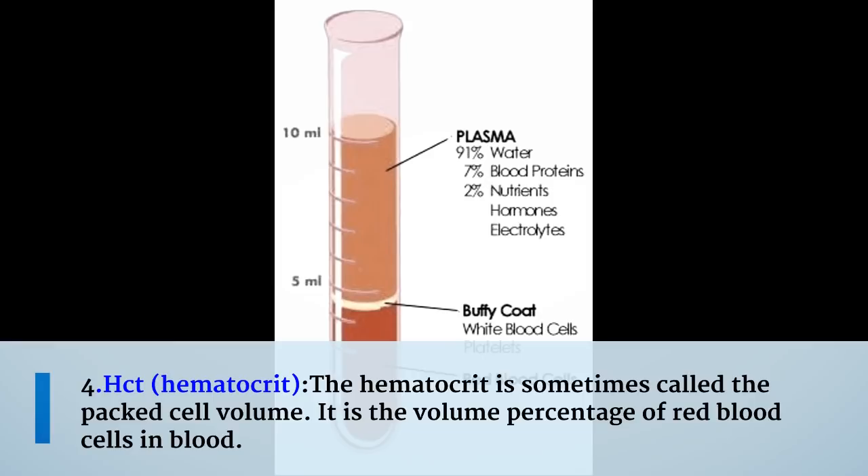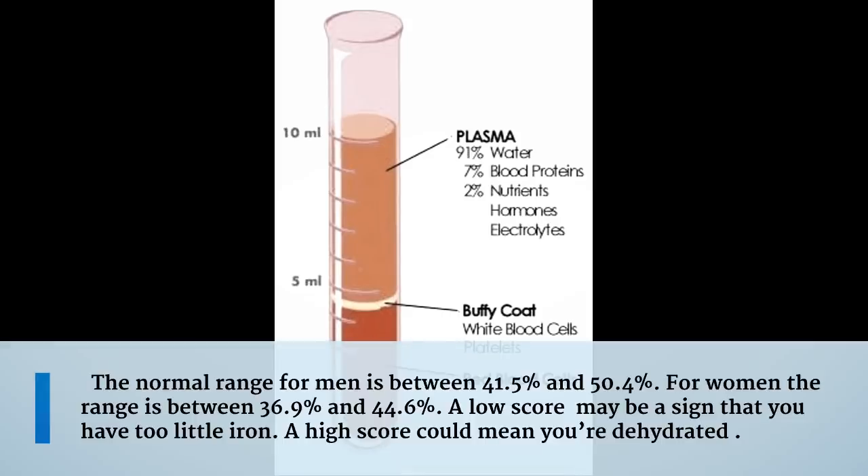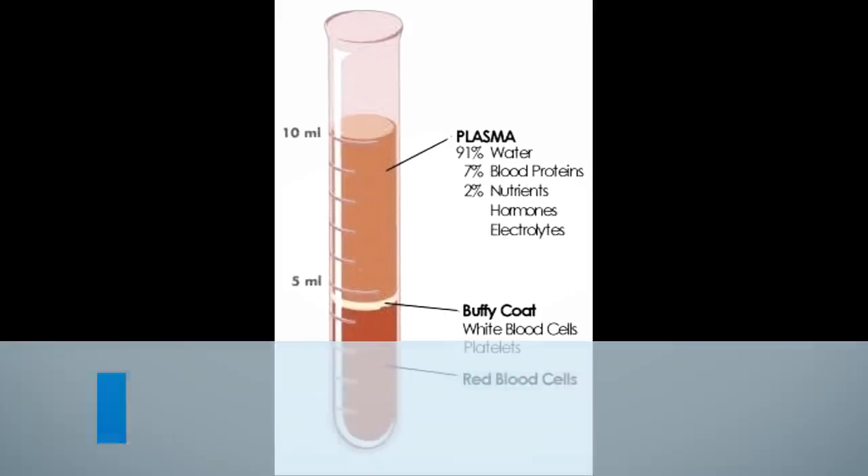The fourth measurement is hematocrit, sometimes called the packed cell volume. It is the volume percentage of red blood cells in blood. The normal range for men is between 41.5% and 50.4%, and for women the range is between 36.9% and 44.6%. A low score may be a sign that you have too little iron, while a high score could mean you are dehydrated.